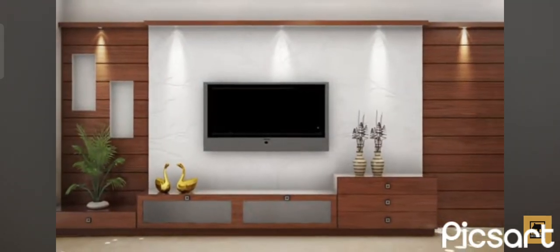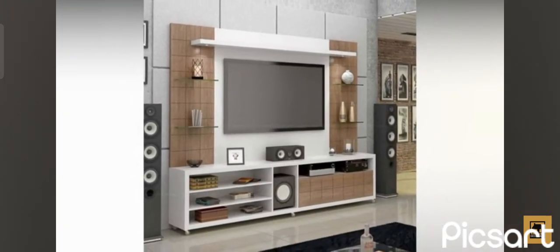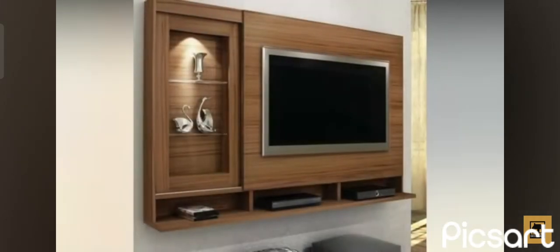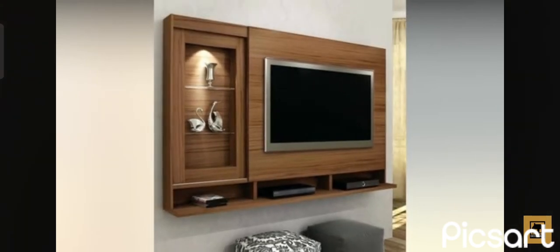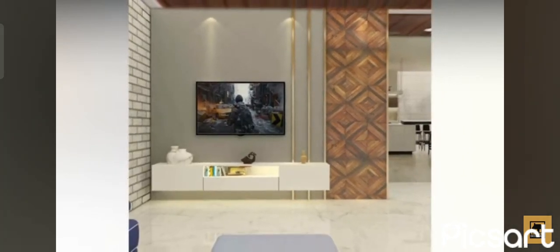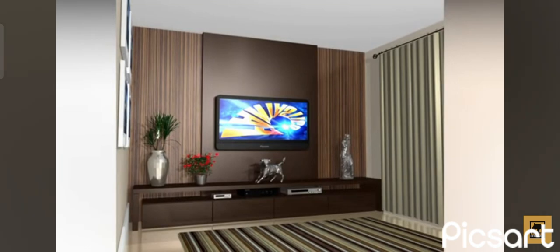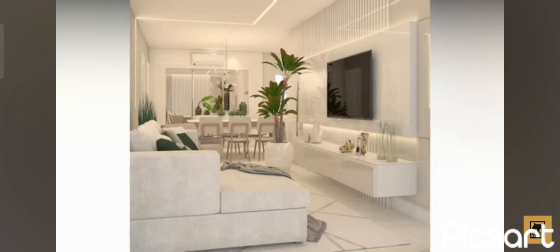If you have a large book collection, find the best way to display it. There are many different ways in which you can integrate the TV into the wall unit's design and structure. One option is a built-in TV holder like a swivel rod. Another option is to attach it directly to the wall, in which case the unit would be built around it. The TV can also be attached to a back panel which is in turn attached to the wall and to the wall unit. The panel also usually creates an eye-catching backdrop for the TV and the room.